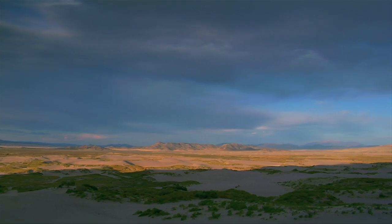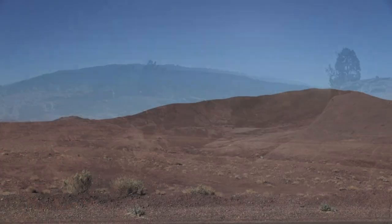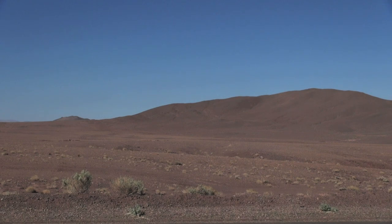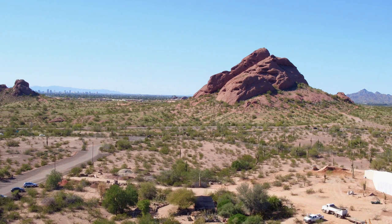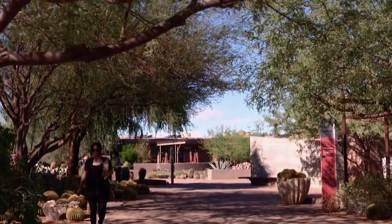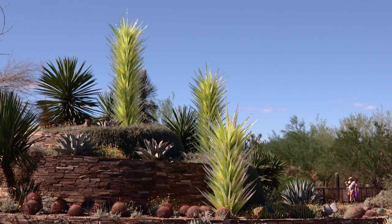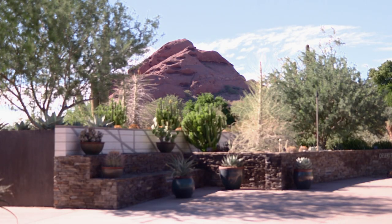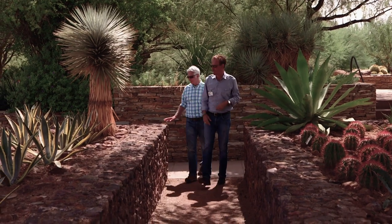North America's three major deserts — the Mojave, the Chihuahuan, and the Sonoran — occupy over 280,000 square miles of land that make up huge chunks of California, Nevada, Texas, New Mexico, and Arizona. But far from the scorched wasteland usually depicted in the movies, the real desert Southwest is a thriving ecosystem all its own. And there are few places where that's more evident than the Desert Botanical Garden in Phoenix.